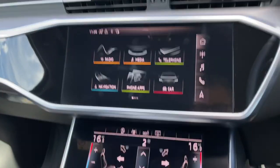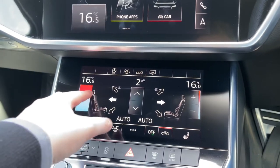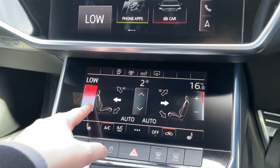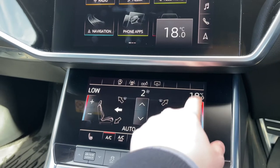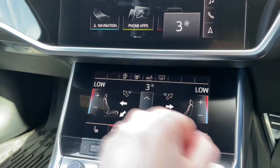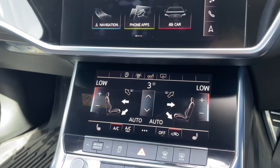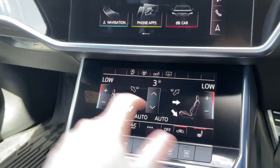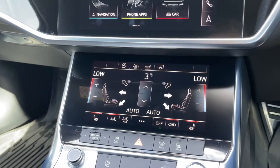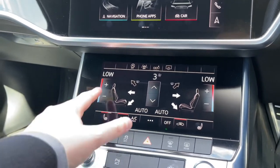Coming down below, we have the car's secondary touchscreen for the climate control system. The display buttons make it easy to change the in-car temperature for both driver and front passenger, with buttons to the centre for adjusting fan intensity and fan direction. To the bottom of the touchscreen we have touch button controls for the two front heated seats, which come with three different heat intensity levels — great for keeping you warm during those colder winter months.